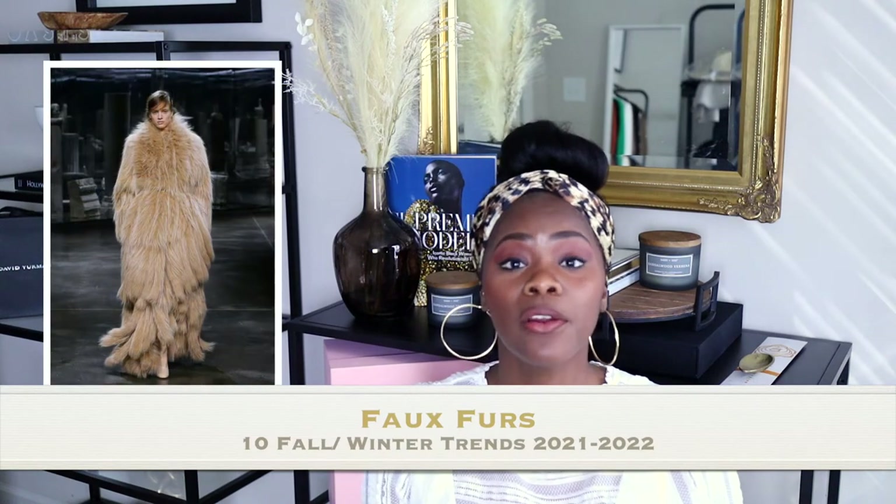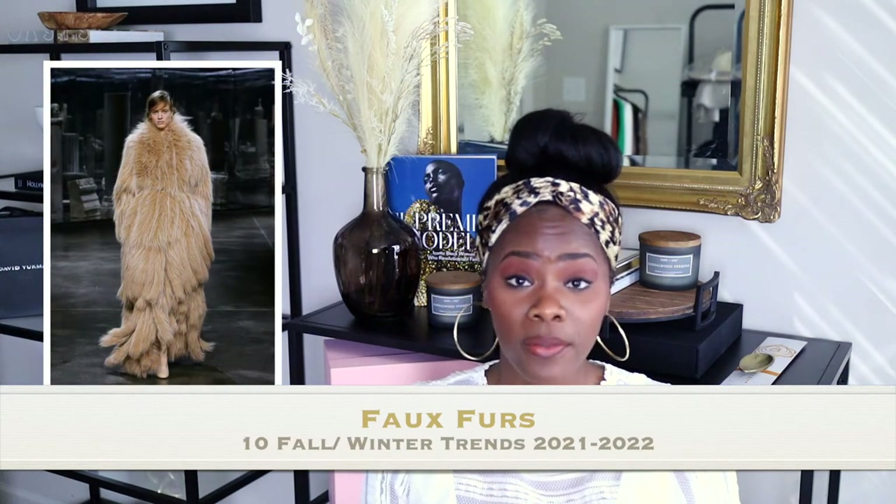Number seven would be faux furs. I'm saying faux furs because I know a lot of people don't wear real furs or real leather. As far as furs, you have fur vests, hats with furs, scarves with furs, jackets mixed with leather and furs, or just a fully fur jacket. I would opt for it because I like it — it's different and not too many people will go for it. But if you like furs, go for it.